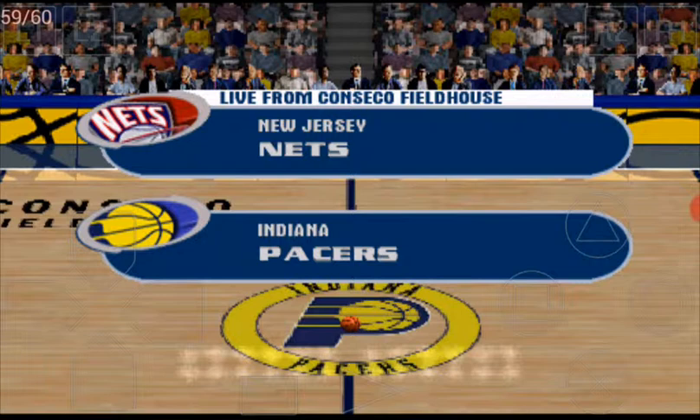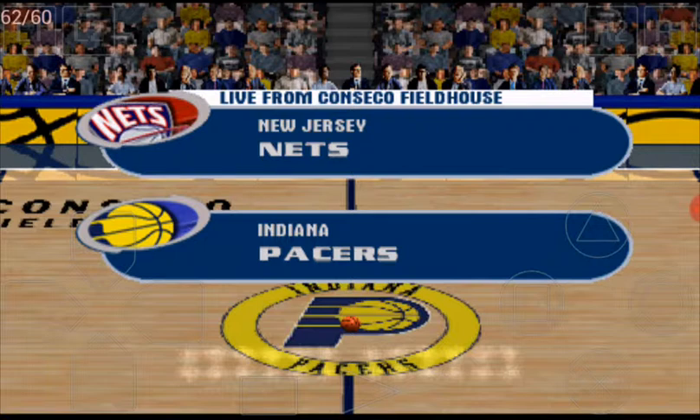Hi everybody, I'm Don Boyer, the good looking one, Ian Elliott. And welcome to Conseco Fieldhouse for this exhibition game between the New Jersey Nets and the Indiana Pacers.